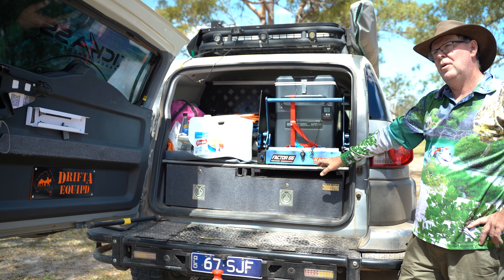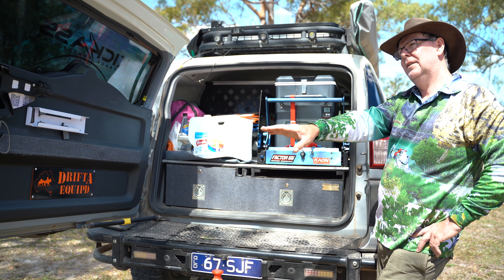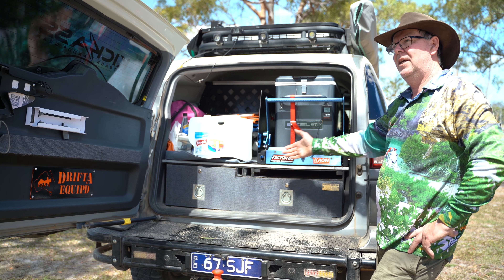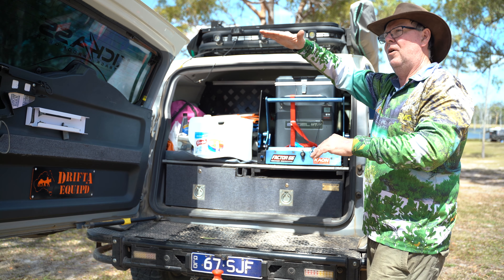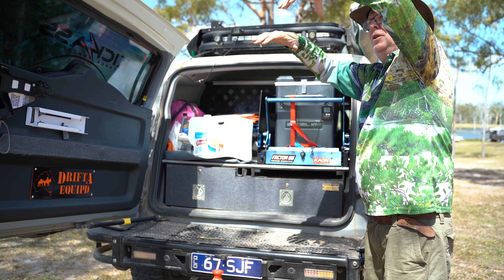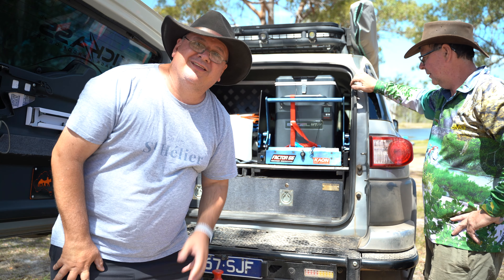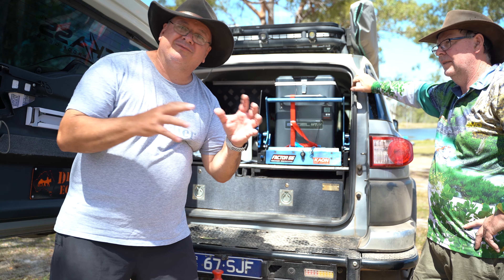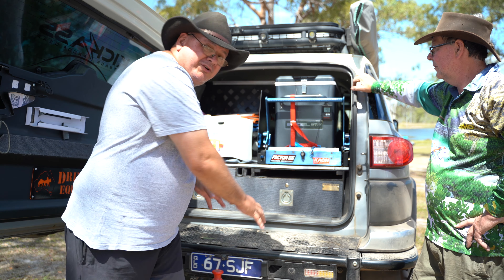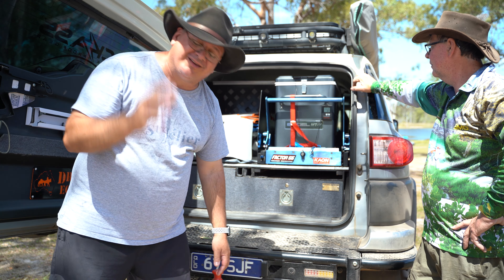When I built my own fridge slide originally, it only slid out to here but the fridge was this high, so you were always trying to reach up into it. If you've seen my recent videos, that's the exact issue I had — hence all the changes I've made to my vehicle. Now I've got my fridge down a lot lower and it is brilliant, so much easier.